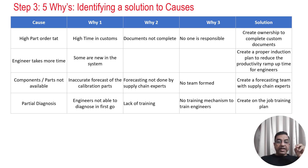After identifying the significant X's from data analysis, high part order TAT and engineers taking more time were the key X's. A Why-Why analysis was conducted to find solutions. For high part order TAT: it takes high time in customs clearance because the required customs documents were not complete, and there was no responsible person to manage this. So ownership was assigned to one person to prepare all customs documents for quicker part clearance. For engineers taking more time: some engineers are new, so a proper induction plan was created to reduce productivity ramp-up time so they can work more efficiently.